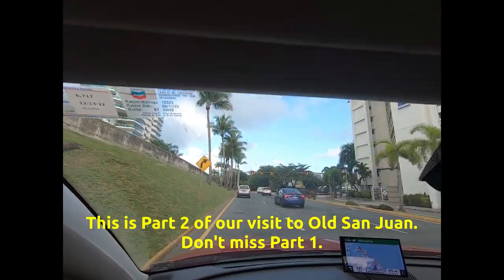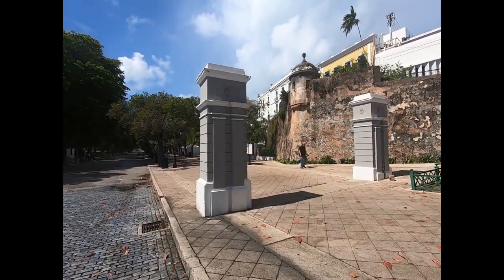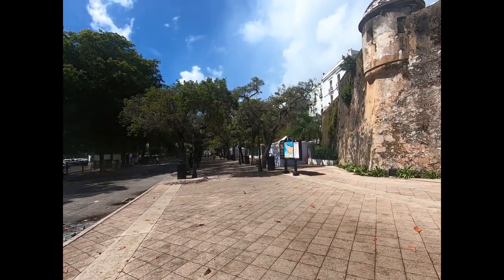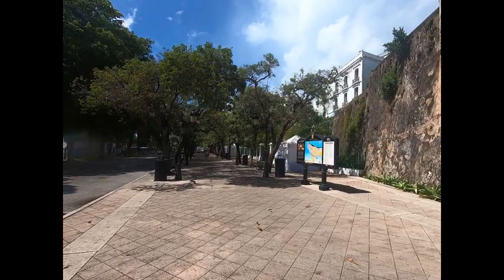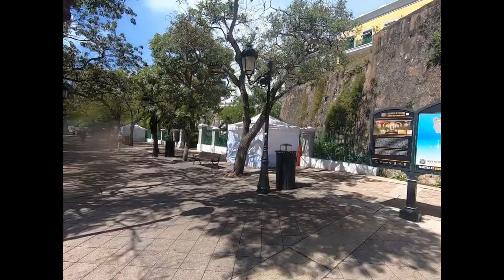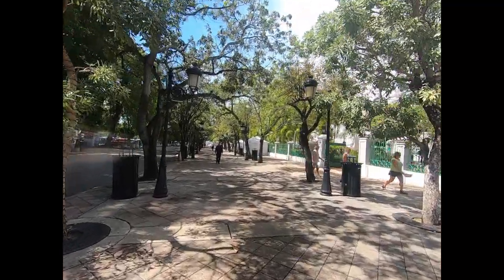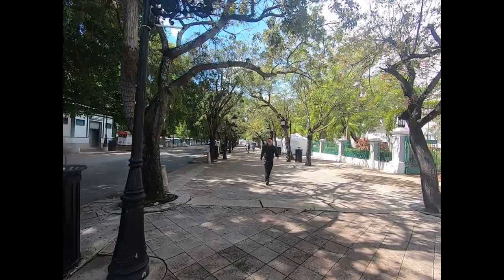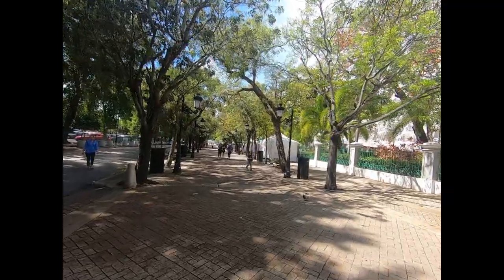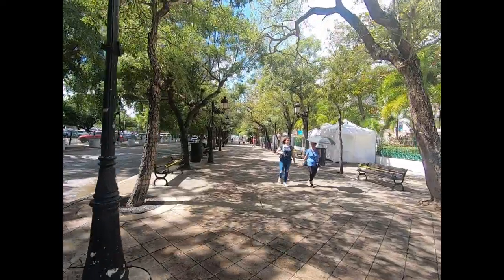Today we're going to take a little tour of Viejo San Juan, or Old San Juan. We're entering the promenade here in the harbor — you can see the wall here. This is a happening place on the weekends. The little vendors are open selling stuff, but here on a Tuesday not much is open. On a weekend people come to dance, bring their tables, and play dominoes here. It's quite the scene on the promenade.